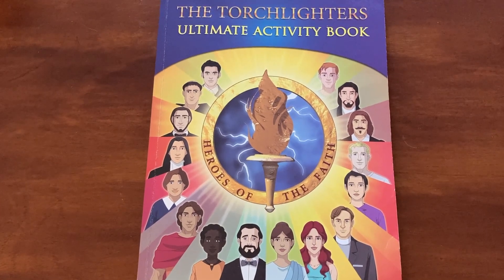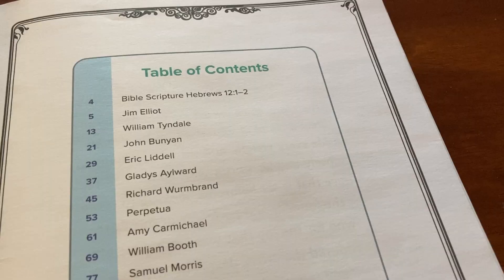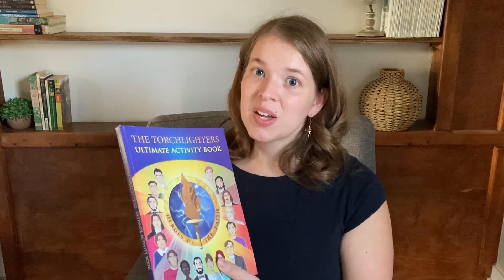Next we have Torch Lighters, a Bible curriculum I'm using alongside reading chapters from the Bible together. This is how I wanted to share with my kids the stories of heroes of the faith. Each child has their own activity book. Right now we're studying the first one, Jim Elliot, and then we'll work through many other heroes of the faith — William Tyndale, John Bunyan, Eric Liddell, Gladys Aylward, Richard Wurmbrand, and many others. It's a really fun and wonderful way to share these stories with my children.